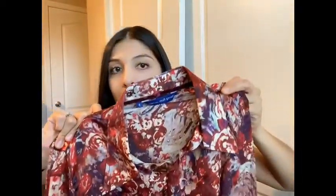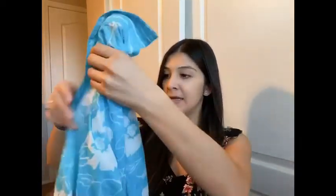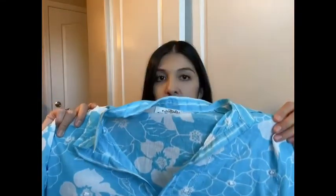This brand I've picked up before — Antica Sartoria, I'm not sure how to pronounce it. I've sold one before for about $20 to $25, so I thought I'd give it a shot again. It's a cute summery tunic.